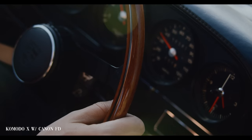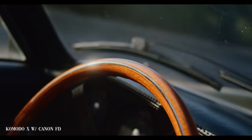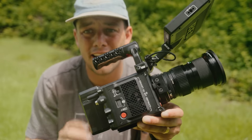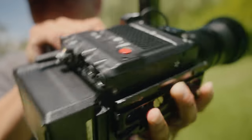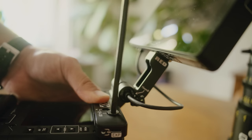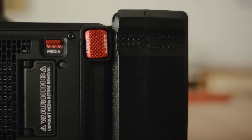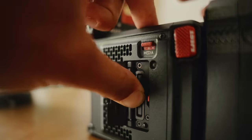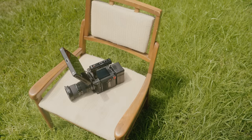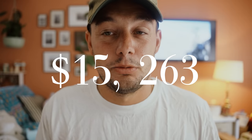The camera works really well, which shouldn't come as a surprise given the price point and RED's history. But it only works as well as the accessories you have, and accessories are where things get pricey. The kit I had: a Komodo X, the DSMC3 RED Touch 7-inch Small HD screen, the RED compact top handle, two RED Volt Micro V batteries, one 2TB card, and a card reader. All of that would cost you $15,263.